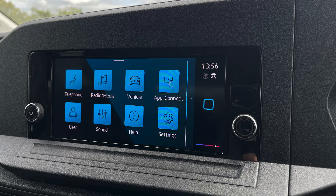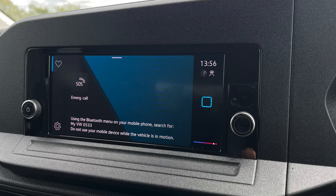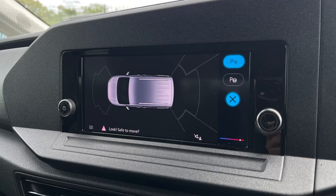You can stay connected and be entertained with the digital radio reception, app connect and Bluetooth mobile phone interface. You can also adjust your climate settings and make the most of the parking sensors and parking assist from the central touch screen.